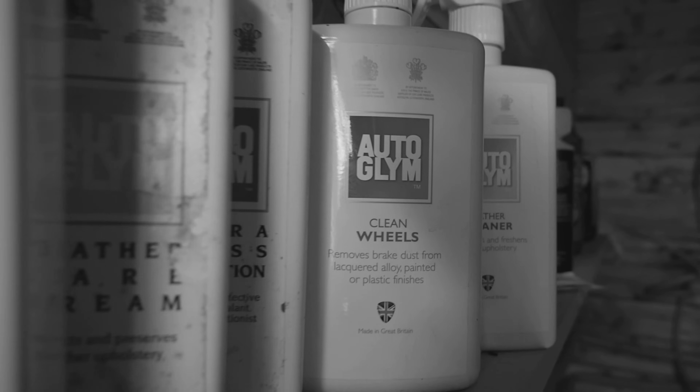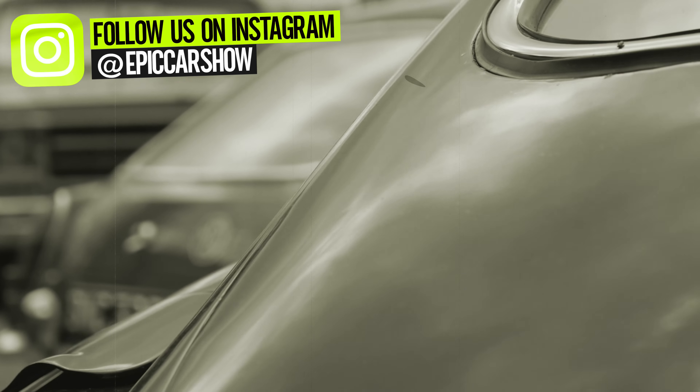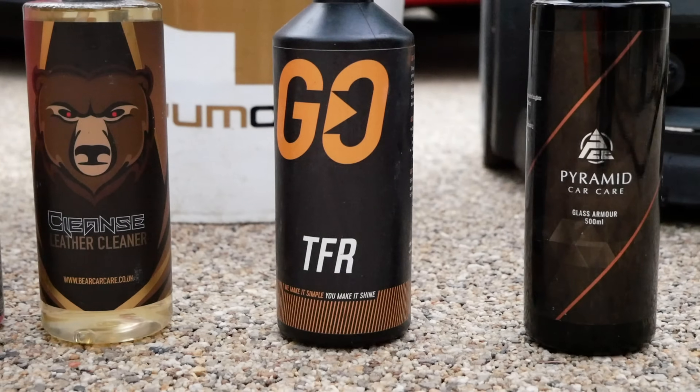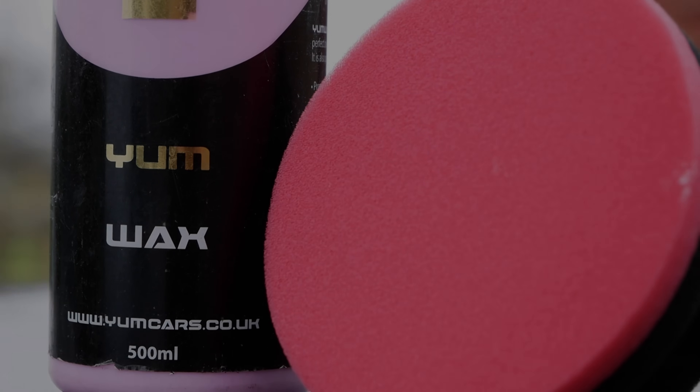Since 1965, Auto Glim have been taking the world by storm, and in 1991 their exceptional standards earned them royal warrants of appointment to Her Royal Highness, the Queen Mother, and they became a household name. But fast forward 30 years, and with the rise of other trending car care companies in the detailing scene, it seems like people are forgetting they even exist.